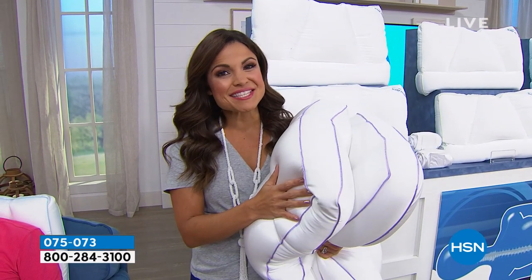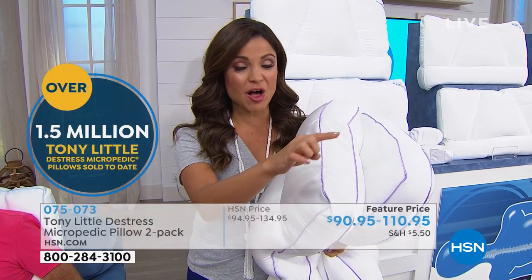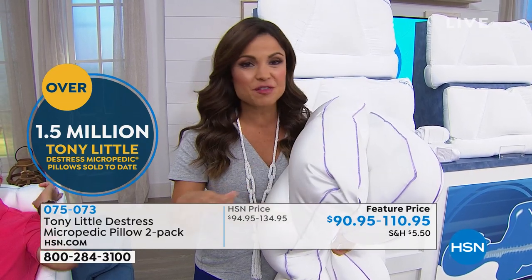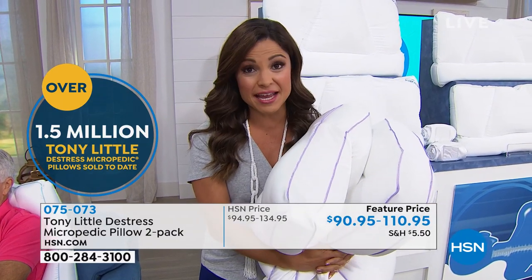There's a reason this is HSN's number one best-selling pillow — over one and a half million of these sold. A lot of it is for the reasons you just saw, and a lot of it is the fact that you don't ever have to fluff this up. It never flattens out, it moves with you, and it's this awesome stretchy material that's cool to the touch.